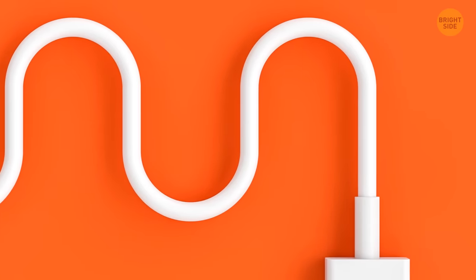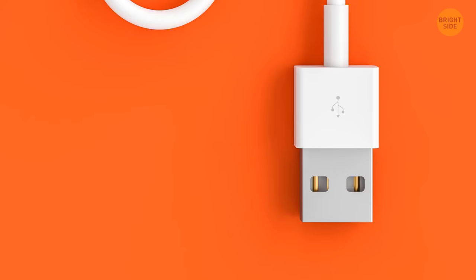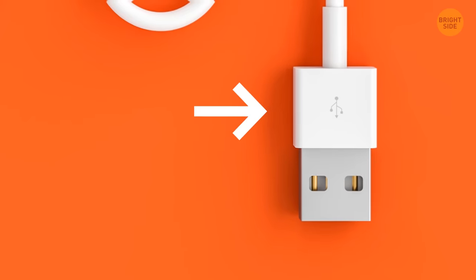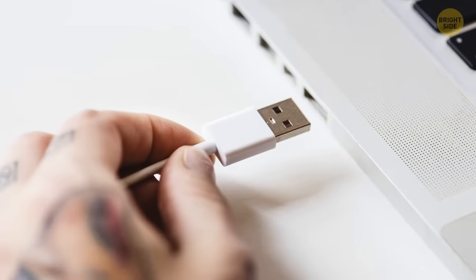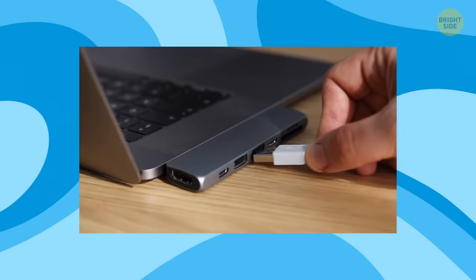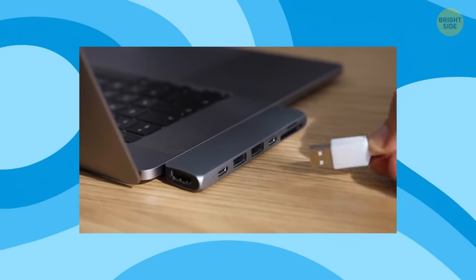Here's a tip to save you from the USB struggle bus. You know that symbol on the cord? It's not just there for decoration. Align the seam with the opposite edge of the tongue, and voila! You're in business. No more flipping it upside down and sideways like a crazy person. Thank me later.